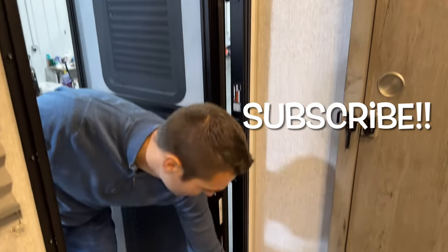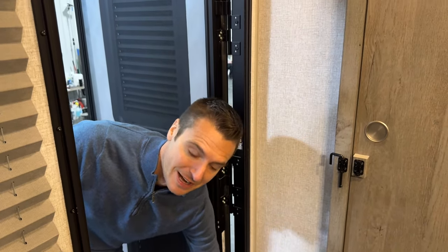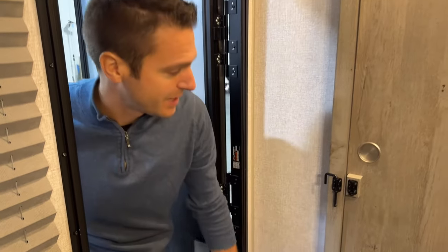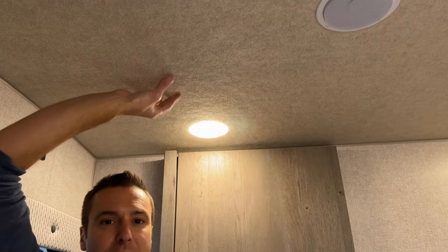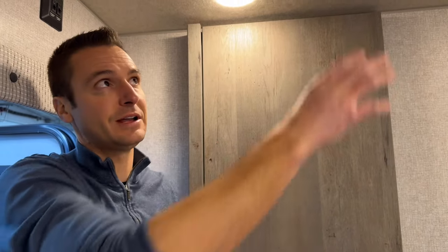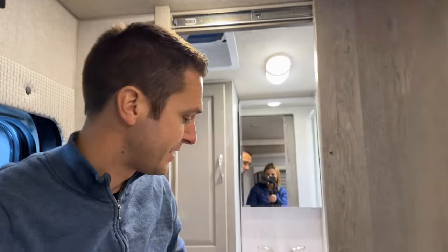Welcome aboard the Arctic Fox. We have dimmable lighting inside — we can shut off or dim the lighting in the unit, which is nice. Up on the ceiling, Northwood does ozite — it's kind of like a carpet lining on the roof. It adds an extra insulation level and also dampens the sound, which is nice. We're also prepped and ready for a wifi router, so if that's your deal, it's prepped and ready.